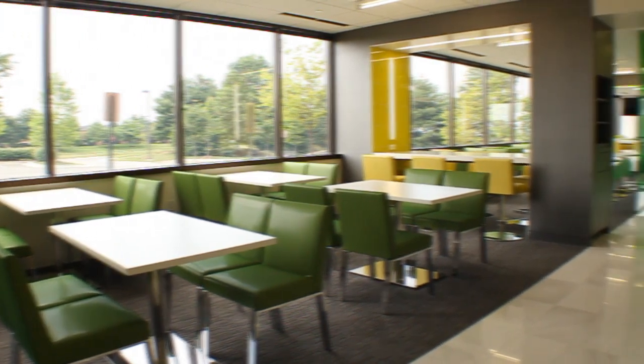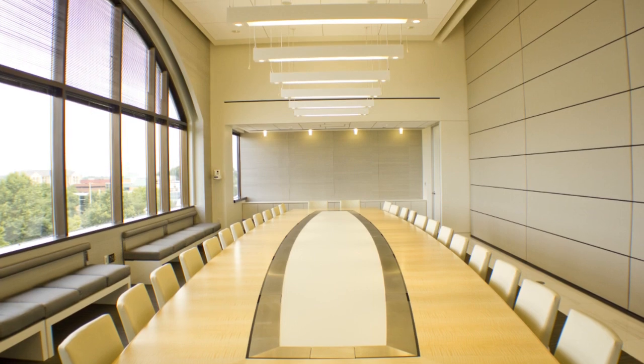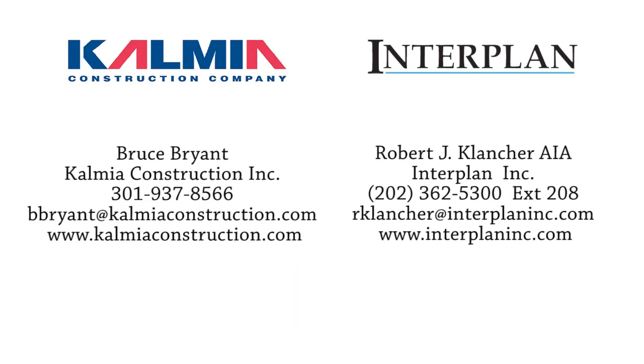It takes an experienced team to complete a fast-track project like New Star's corporate headquarters. When the job was completed, it was clear that Kalmia's experienced superintendents, project managers, and skilled craftsmen worked together with Interplan and the New Star team with synergy to put together accurate budgets and deliver a dynamic finished product on time and on budget. Contact us today and we'll work with your team and guide you through pre-construction budgeting and preliminary planning. Together, we will implement and support your success in the next project. So let's get started.